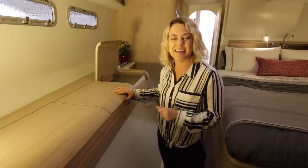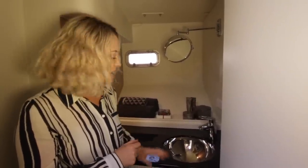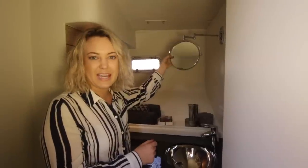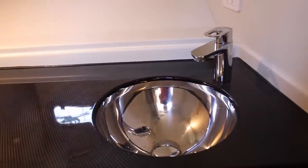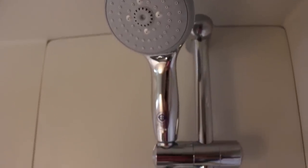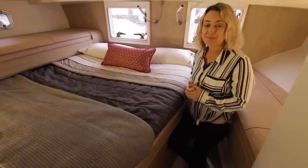It keeps the boat lightweight and also has this lovely soft feel, which is what we were aiming for. So we're in the aft cabin here — there are some really lovely features. I'm loving the carbon fiber bench tops; we've got the little mirror that pulls right down on both sides, flipping over — easy to do your makeup — and lots of natural light.